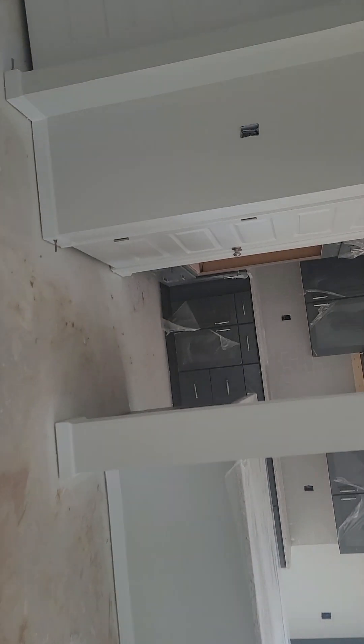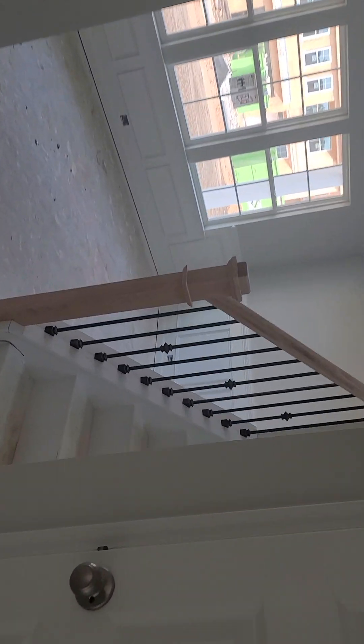My apologies for the lighting — they haven't installed the lights yet. Let's take a look upstairs at the other four bedrooms, plus another two full bathrooms up there. They do have the wrought iron spindles on the staircase.